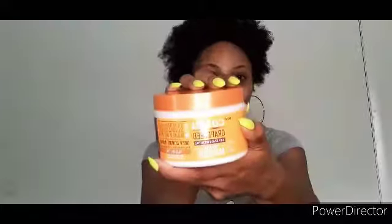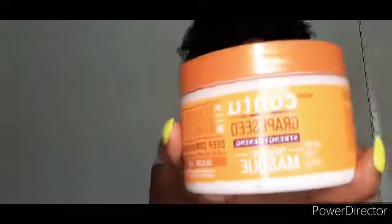My favorite deep conditioner right now is the Cantu deep conditioner mask — it's a strengthening mask and I'm really loving it. Here she is: very, very thick, great slip, smells amazing — I listed all of those as pros in my video. This is the Cantu Grape Seed Strengthening Treatment Mask, and it is very affordable — about five to six dollars at your local Walmart. Girls, go check that out, I am in love with this mask.